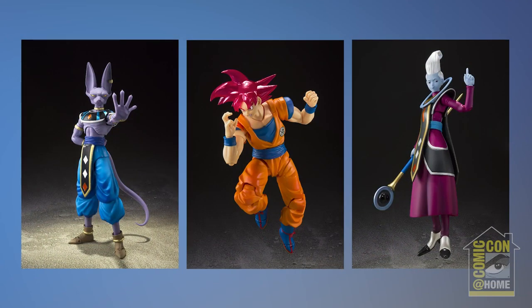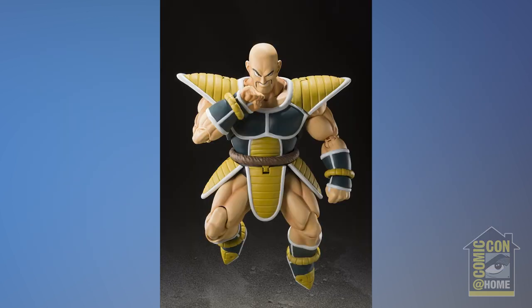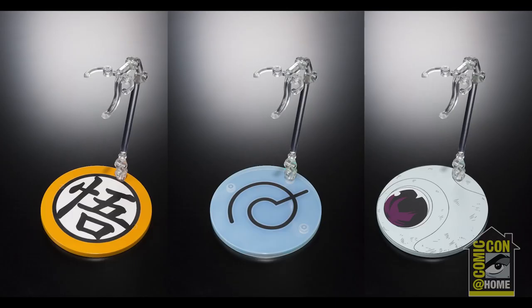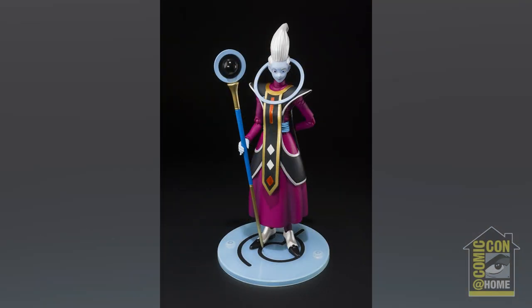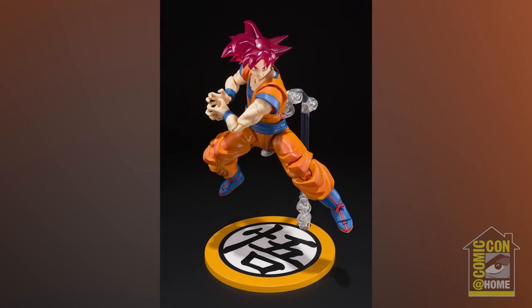So for the four SH Figuarts: Goku, Beerus, and Whis are $50 each; Napa will be $70 on Premium Bandai USA. Like last year with Dragon Ball stands, we're bringing stands back. This year there are three different stands — a Saiyan pod, one with the Whis symbol, and one with the iconic symbol on Kakarot's back, the turtle school. You can buy a box of six for $42 and get two of each.